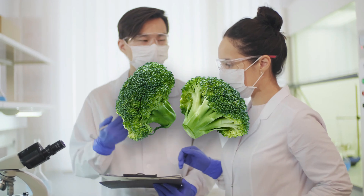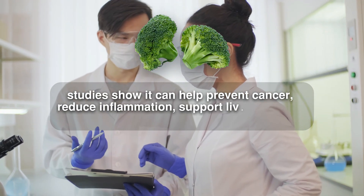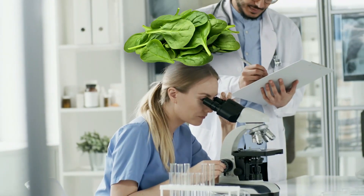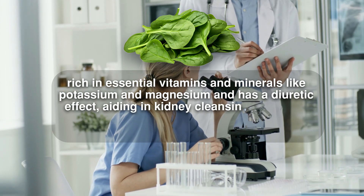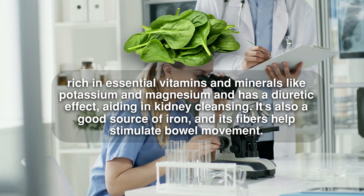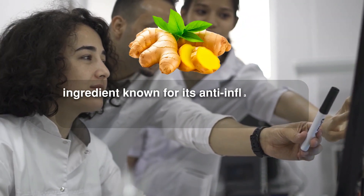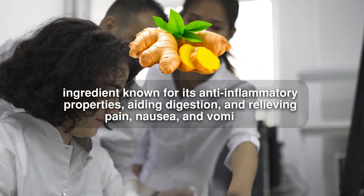Broccoli is an excellent vegetable. Studies show it can help prevent cancer, reduce inflammation, support liver function, and boost testosterone levels in men. Spinach is rich in essential vitamins and minerals like potassium and magnesium and has a diuretic effect, aiding in kidney cleansing. It's also a good source of iron, and its fiber helps stimulate bowel movement. Ginger is a powerful ingredient known for its anti-inflammatory properties, aiding digestion and relieving pain, nausea, and vomiting.